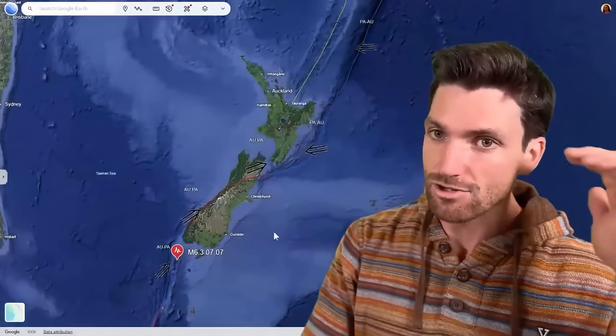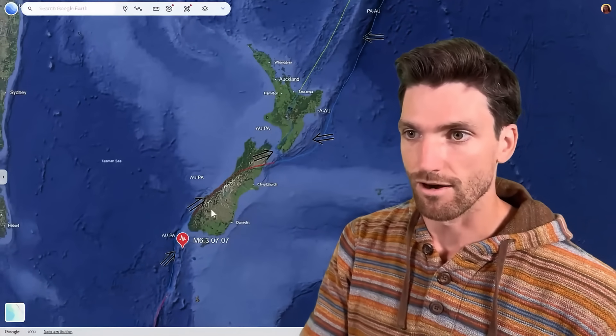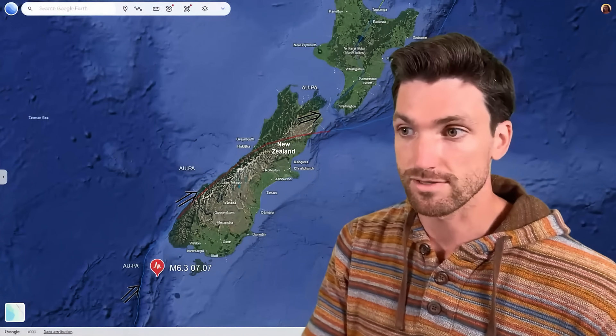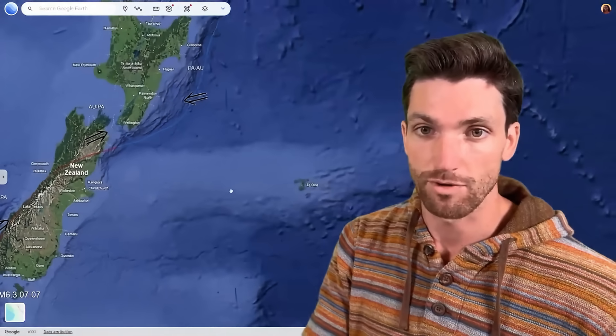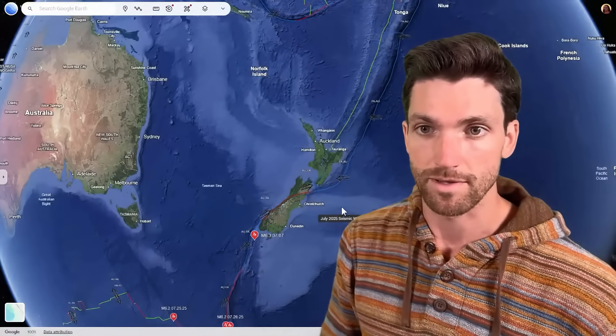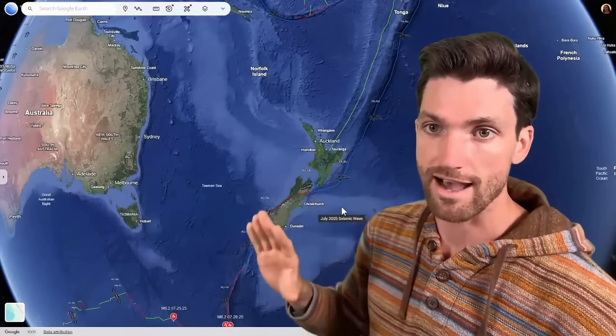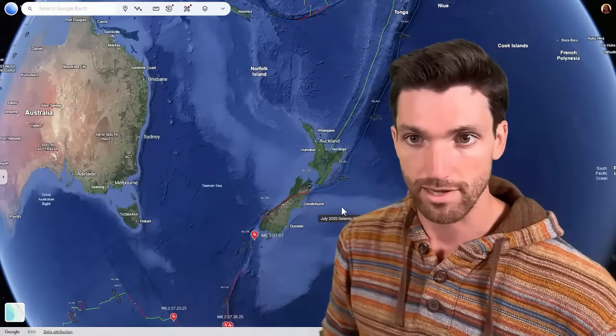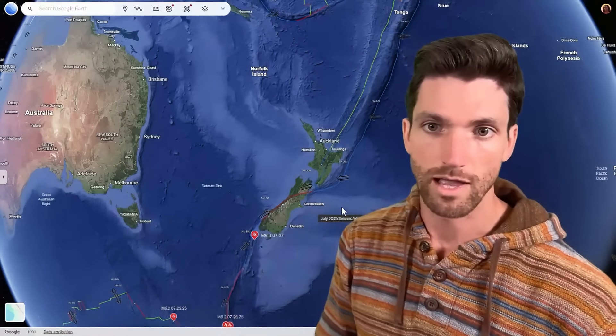Not saying that these two dwarf planets are controlling all the earthquakes on the Alpine Fault or causing them, but it's a potential that's definitely interesting and worth exploring. The main way to make these connections is to look at the frequency of something and also the geometry — they have the same geometry and the same ~300-year period. They all line up.